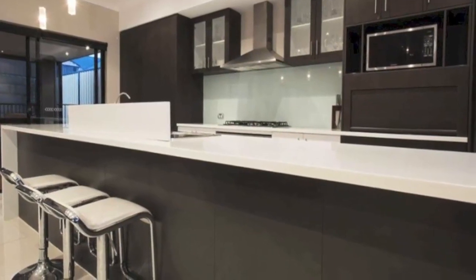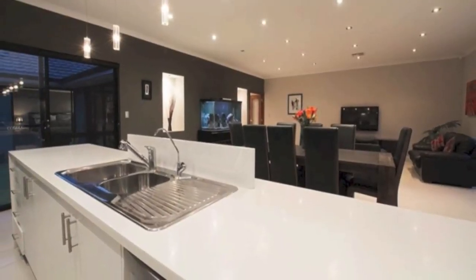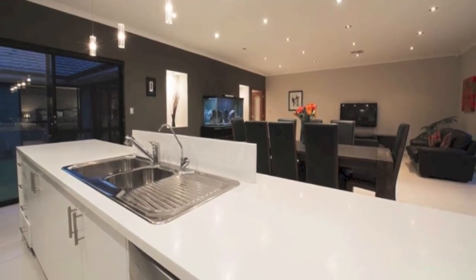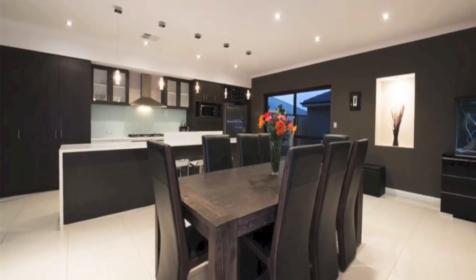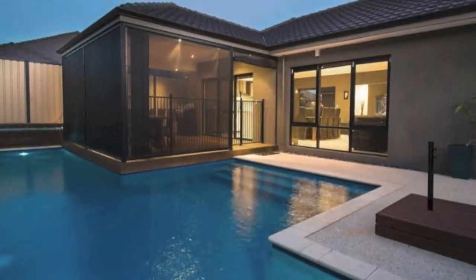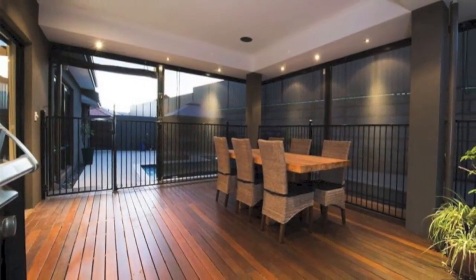The kitchen's every woman's dream. Stone bench tops, double fridge recess plumbed in for the ice maker, stacks of cupboard space, dishwasher and double pantry. You'll be impressed with these gorgeous living areas overlooking a private courtyard on one side to the fabulous outdoor pool and entertaining area on the other.